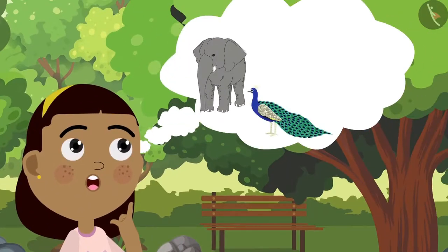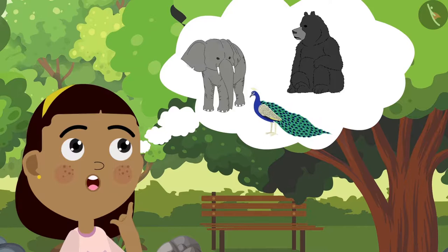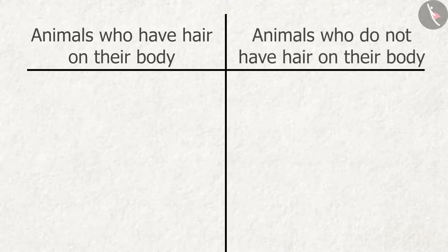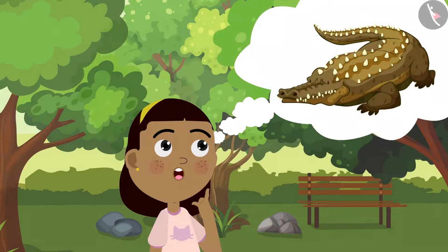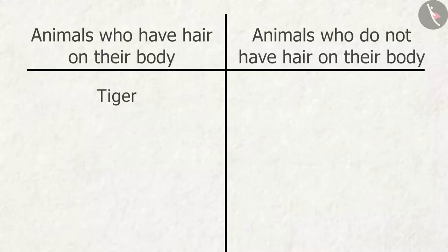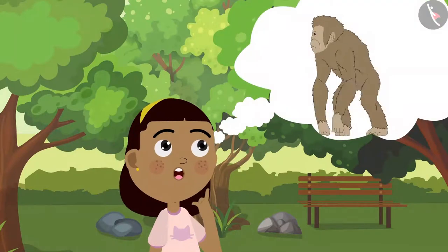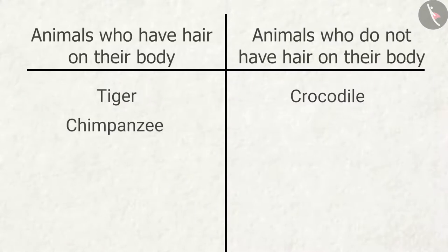Now Zia begins to wonder which of the animals she saw today had hair on their body and which did not. She draws another table in her notebook. First Zia adds the tiger to the table. Now she thinks about the crocodile — there was absolutely no hair on the crocodile's body. Did the chimpanzee have hair on its body? Yes, it did have hair.